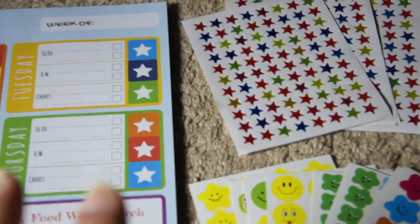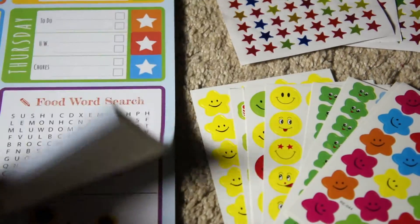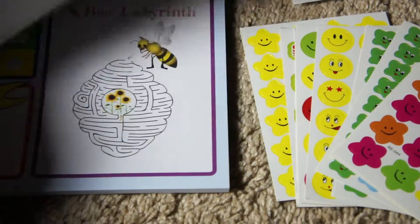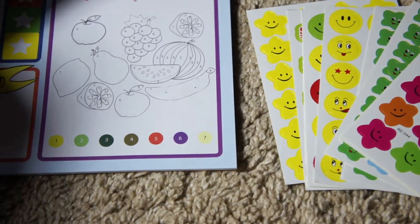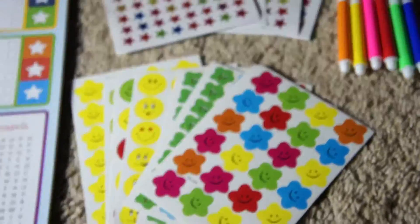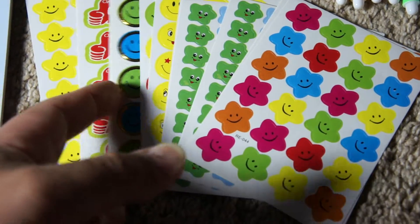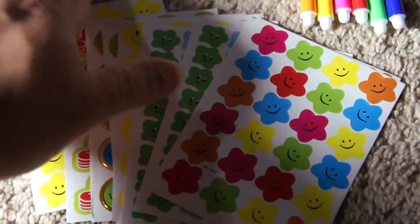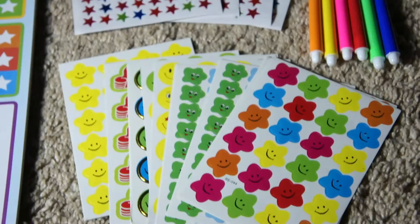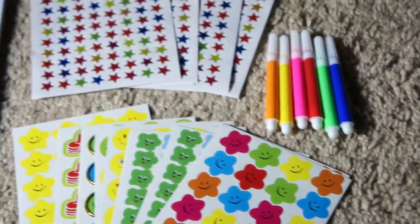This kit comes with your organizing charts, and each chart has different activities in the corner. As you can see on each page, depending on the week there are different activities there. And then you've got over 800 different stickers — some with a multi-icon type of face, a thumbs up, or multicolored stars depending on how the reward system would be set up. And then you have six mini markers that come with the set as well.